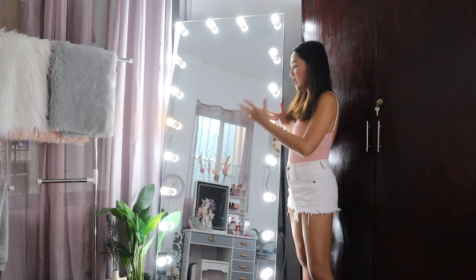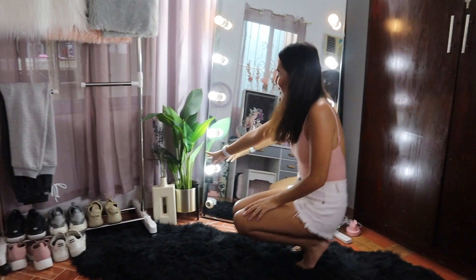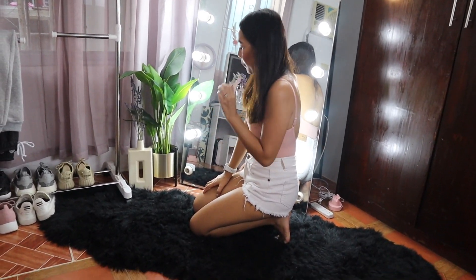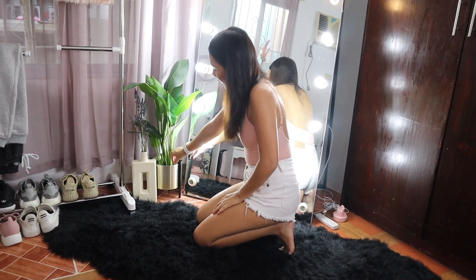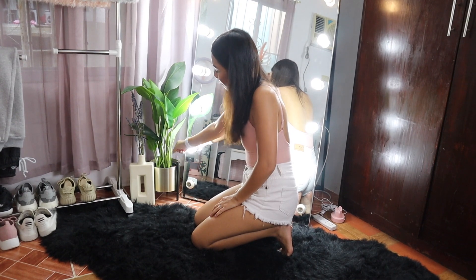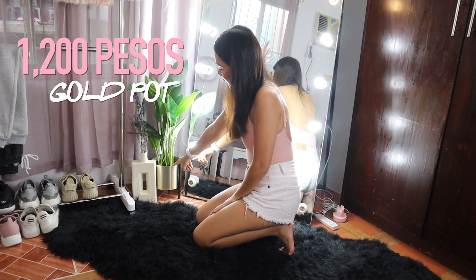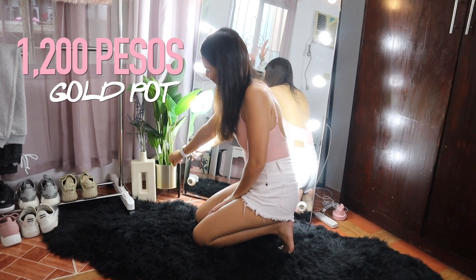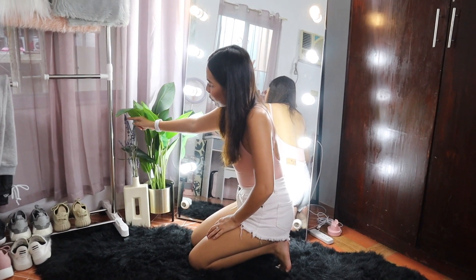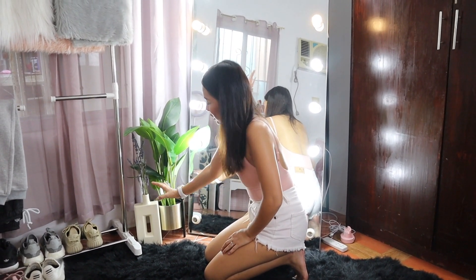To make the mirror area look nice, I added a fake plant beside it — got the plant from Landmark. The plant costs P1,000 and the gold pot is P1,200 — yes, the pot was more expensive than the plant! I also placed some pieces of dried lavender from South Blooms in the vase there to add contrast.